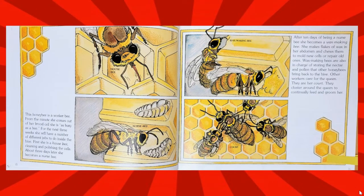This honeybee is a worker bee. From the minute she comes out of her brood cell, she is as busy as a bee. For the next three weeks, she will have a number of different jobs to do inside the hive. First, she is a house bee, cleaning and polishing the cells. About three days later, she becomes a nurse bee. After 10 days of being a nurse bee, she becomes a wax-making bee. She makes flakes of wax in her abdomen and uses them to mold new cells or repair old ones.